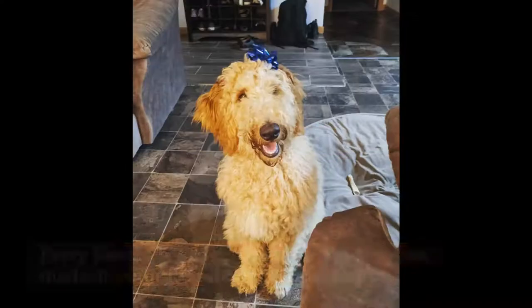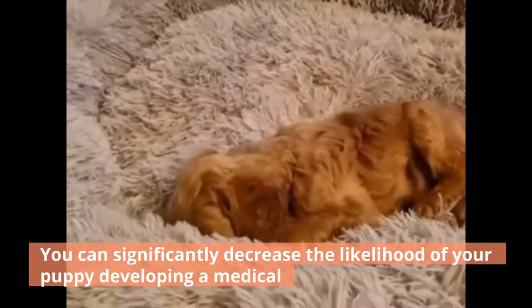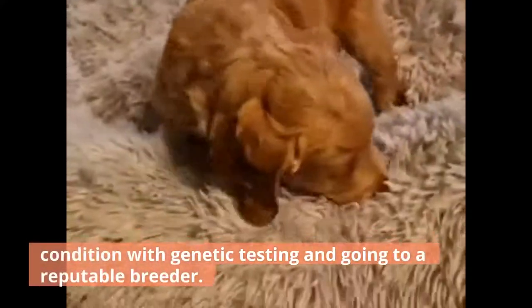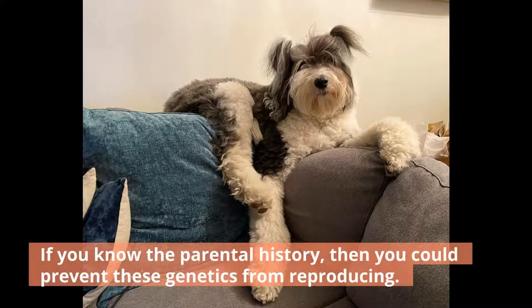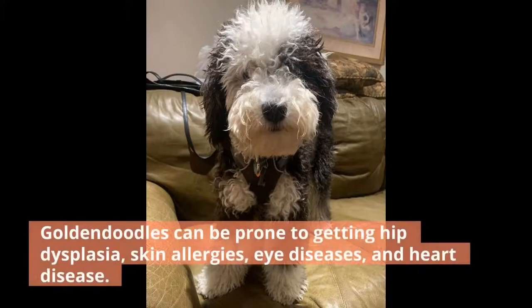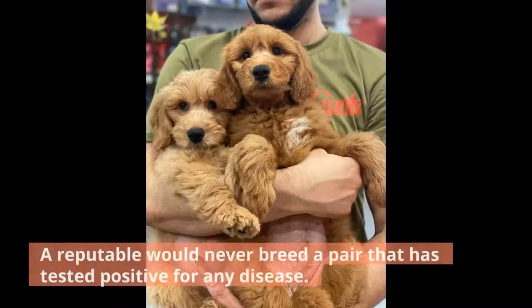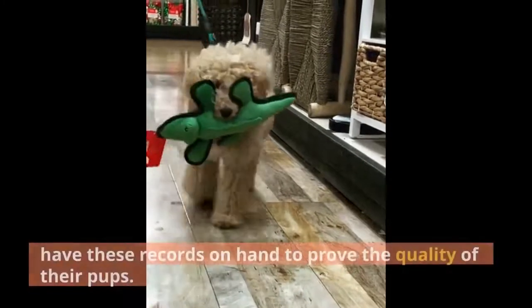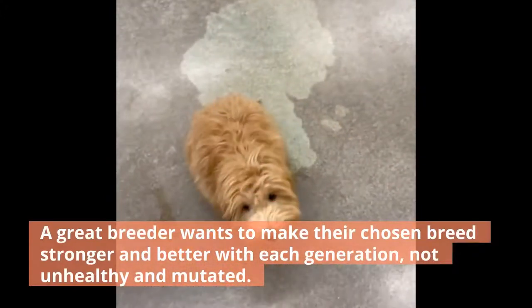Common Medical Conditions. Every doodle breed can be prone to common medical conditions if not bred properly. You can significantly decrease the likelihood of your puppy developing a medical condition with genetic testing and going to a reputable breeder. A Sheepadoodle is prone to getting hip and elbow dysplasia, Addison's, Cushing's, cancer, and skin allergies. If you know the parental history, you could prevent these genetics from reproducing. Goldendoodles can be prone to getting hip dysplasia, skin allergies, eye diseases, and heart disease. Simple DNA tests before breeding could help eradicate these common issues. A reputable breeder would never breed a pair that has tested positive for any disease — they would want their stock to be top-notch and would have these records on hand. A great breeder wants to make their chosen breed stronger and better with each generation, not unhealthy and mutated.